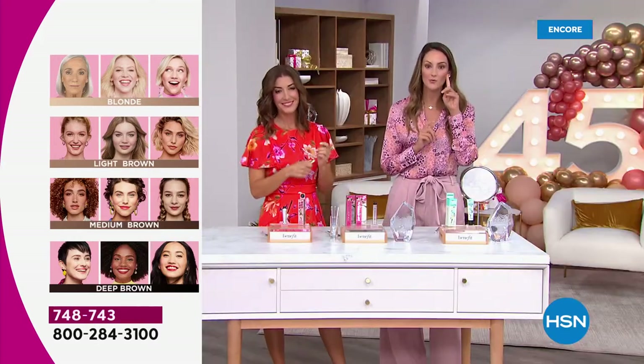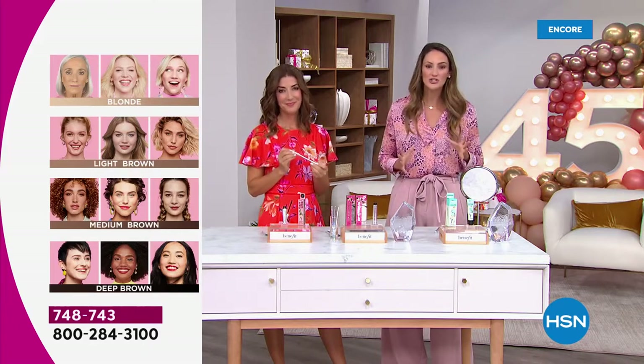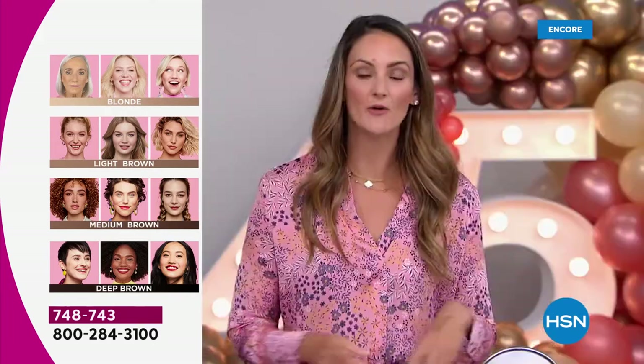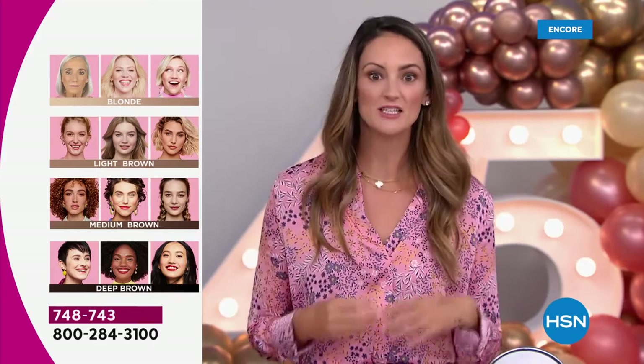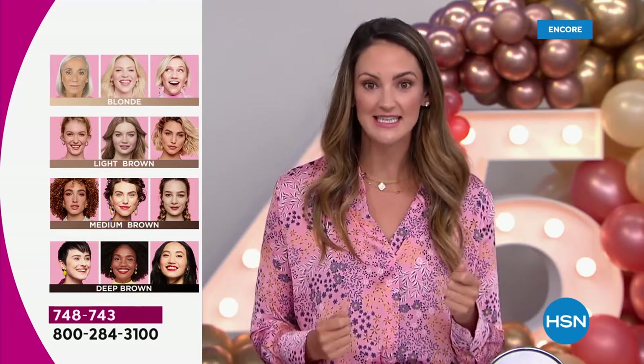This is what the power of a brow does. I want to go right into our shade chart so you can pick your shade. We've got blonde, light brown, medium brown, and dark brown that I'm wearing right now. We're going to show you so many incredible live demos so you can see just how easy this is.